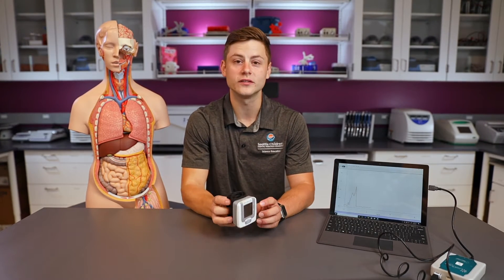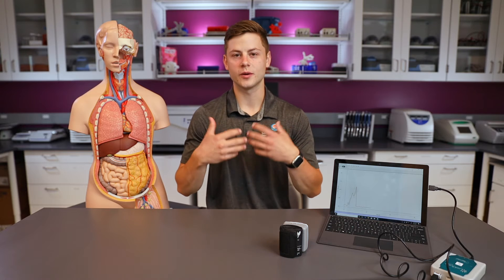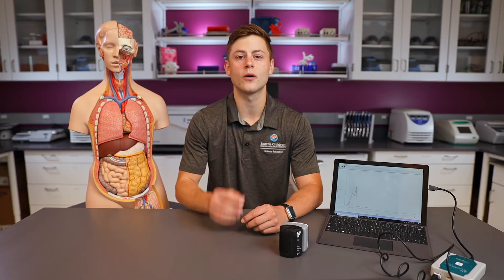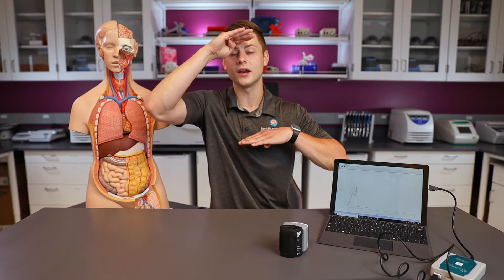My blood pressure of 146 over 99 is in a normal, healthy, safe range. Typically adults' blood pressure is higher than that of kids, and the reason is your heart is pumping blood all throughout your body. One really important place the blood needs to get to is your brain — it supplies the oxygen and nutrients, so it's really important that your heart can pump blood against gravity all the way up to your brain. Adults grow taller, so the blood has to travel a further distance, and my blood pressure will likely be higher than yours.